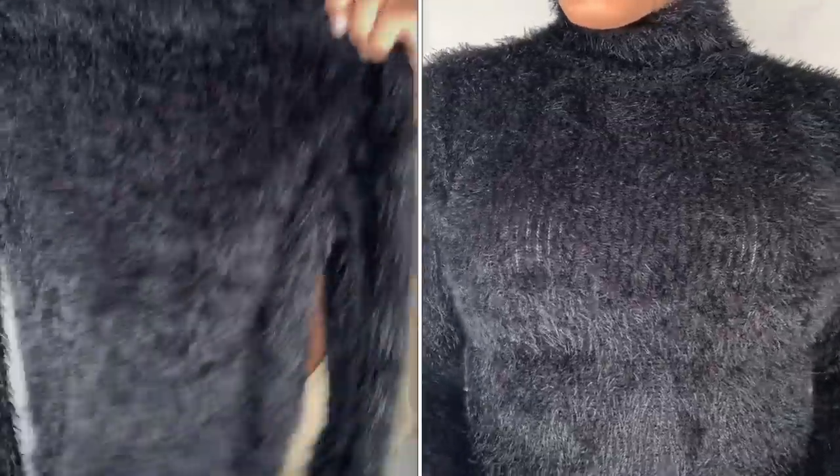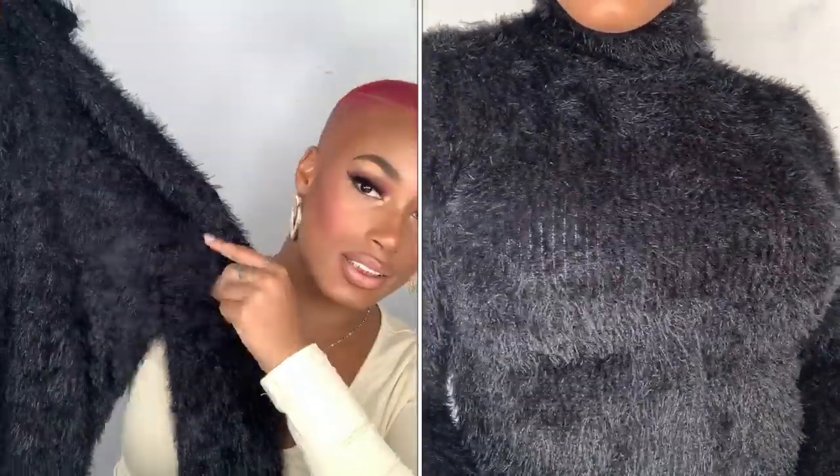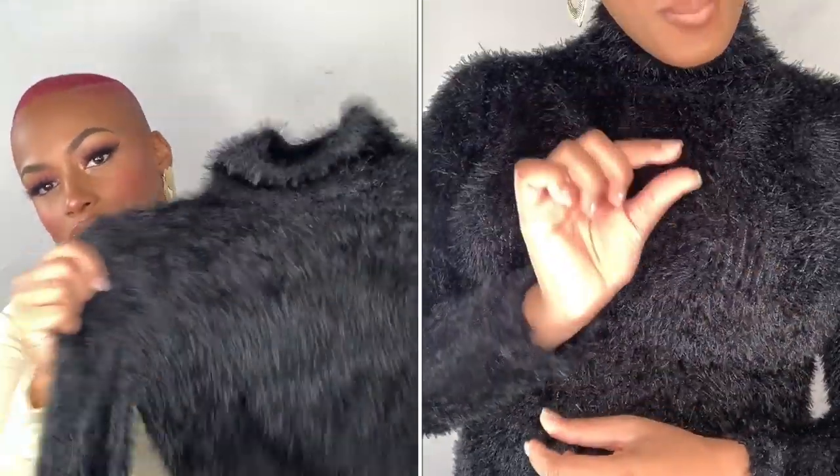Next I have another turtleneck - I know you guys are like 'dang' - but turtlenecks are a real staple piece in my wardrobe. I have some that come all the way up, some that are a regular length, and some that are mock neck. This one is a soft fuzzy material. I got it in black, size small. It's super cute, stretchy, and so nice. It's not a regular black turtleneck - it can help your outfit if it's looking too plain.